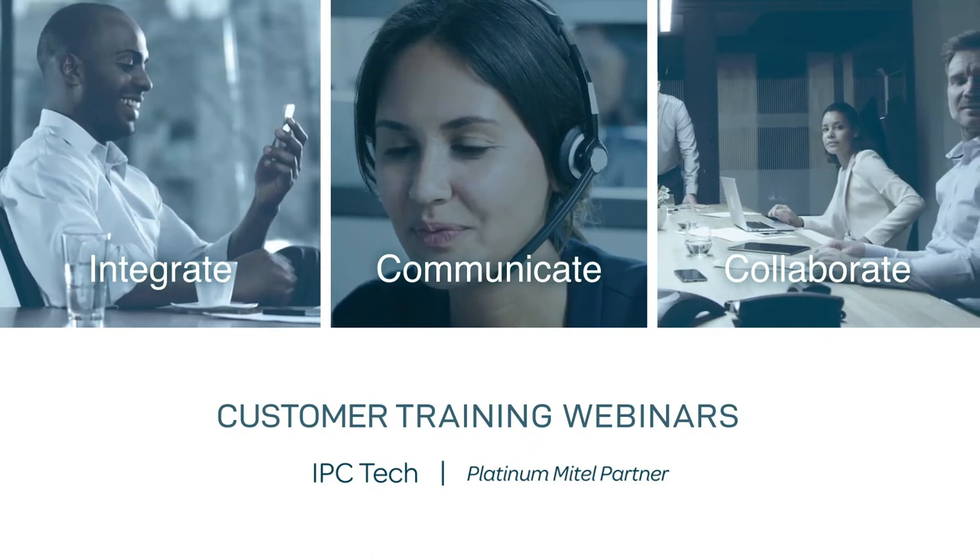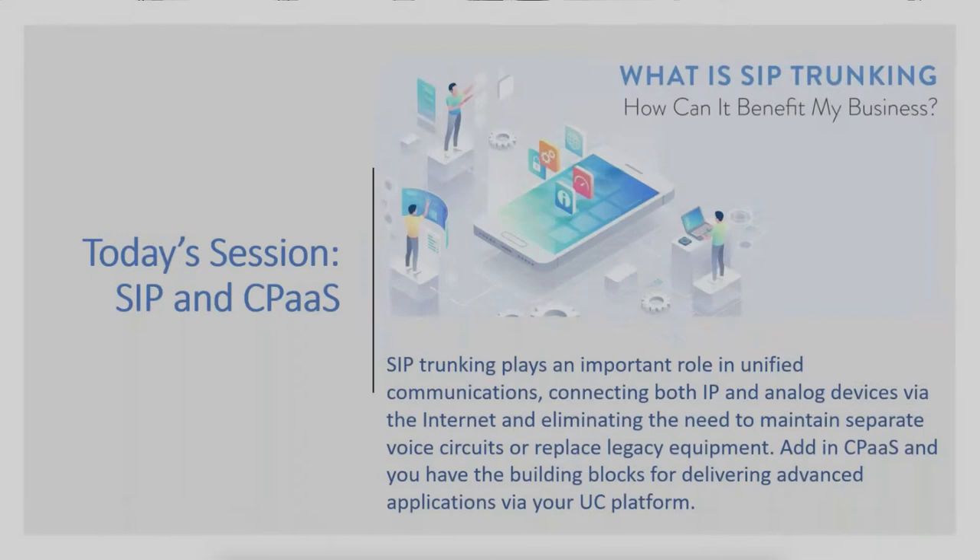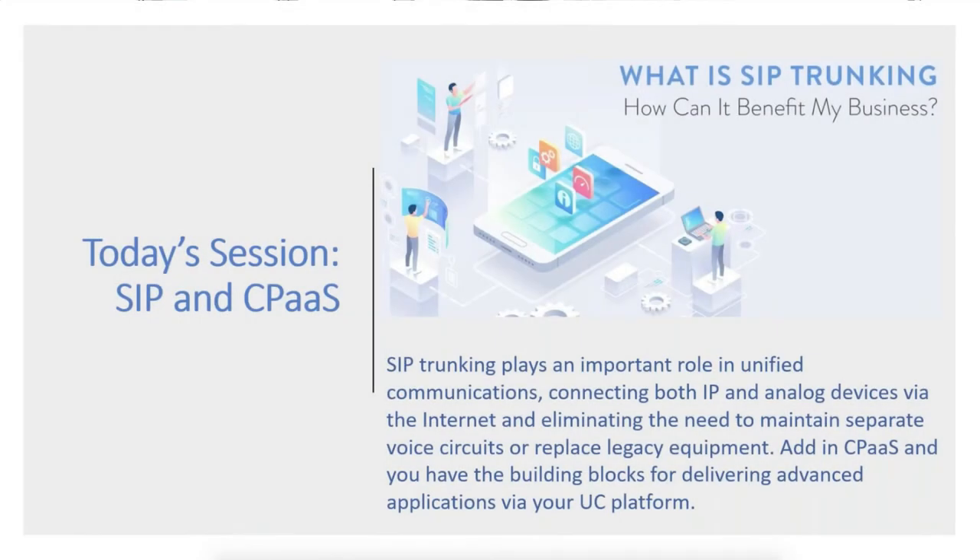Hey, good morning everybody. Thank you for joining today's session of IPC Technologies as part of our customer training webinar series. My name is Kurt Island, I'll be your host for today's webinar. These trainings are free to all our customers and are part of our continuing education initiatives.